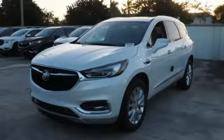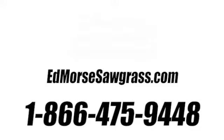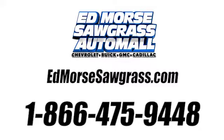Buick — expect more than you'd imagine. You'll never know until you try. Test drive it today. Call us today at 1-866-475-9448. For value and for service, it's Ed Morris!